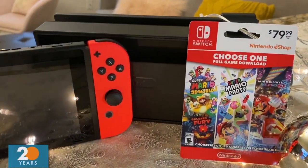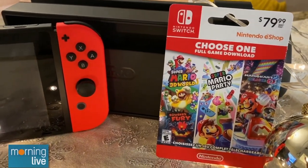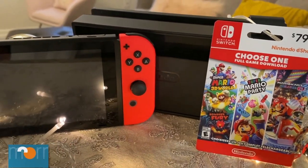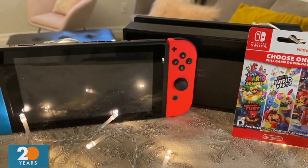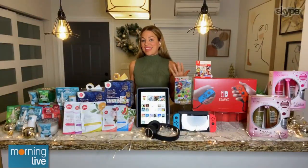Another great option — they actually released a Choose One gift card, with three game options on there. Another really fun one is called Animal Crossing: New Horizons. That's under $80. You will find all of these options at nintendo.ca.